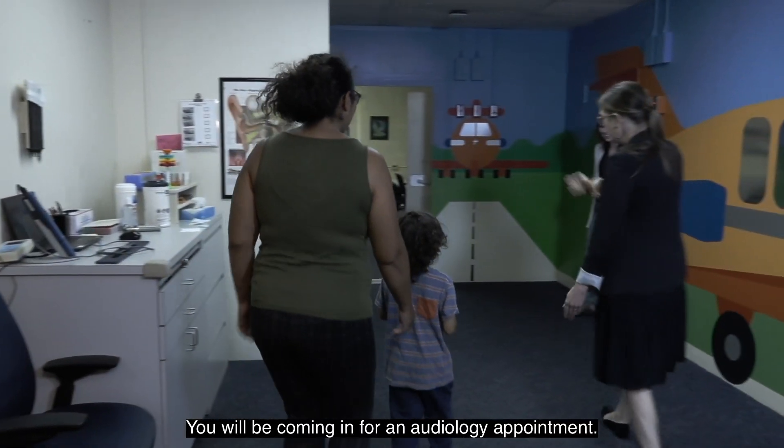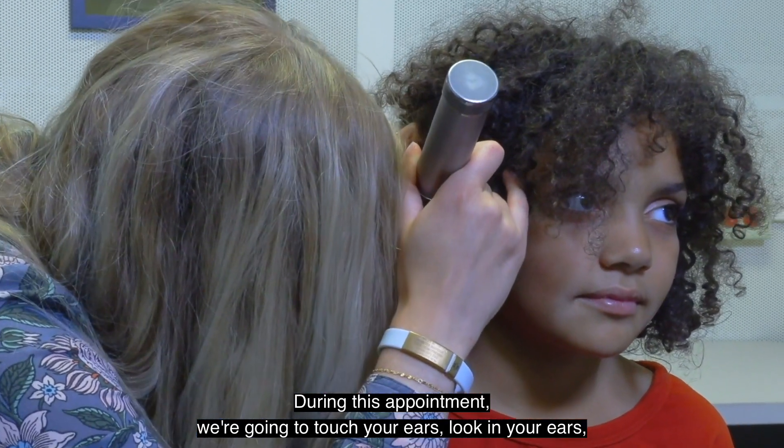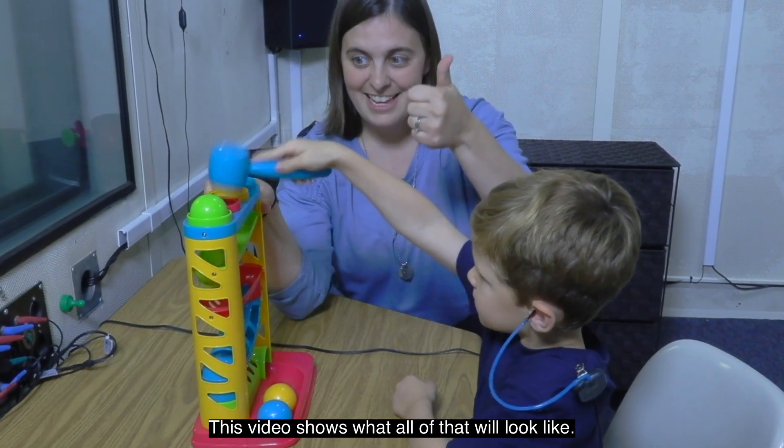You will be coming in for an audiology appointment. During this appointment, we're going to touch your ears, look in your ears, take some ear measurements, and play some listening games. This video shows what all of that will look like.